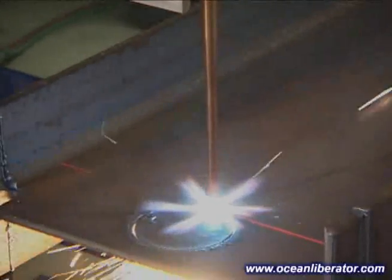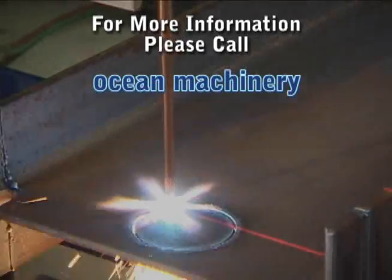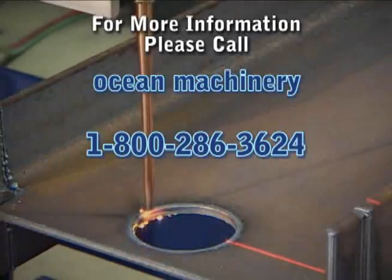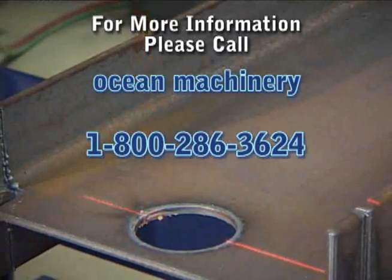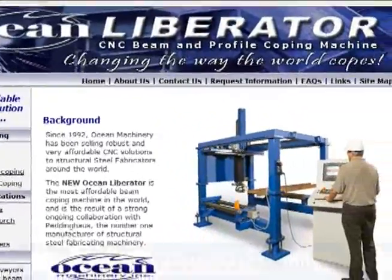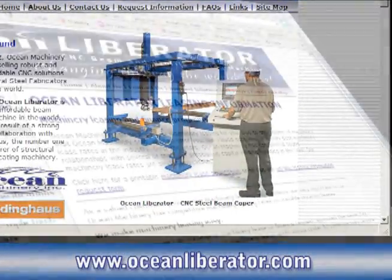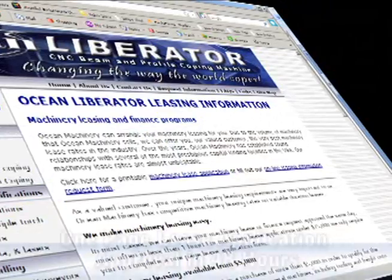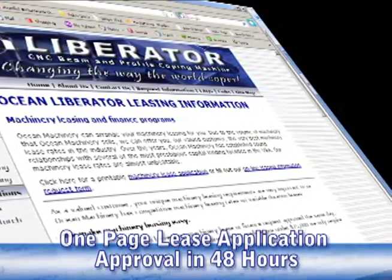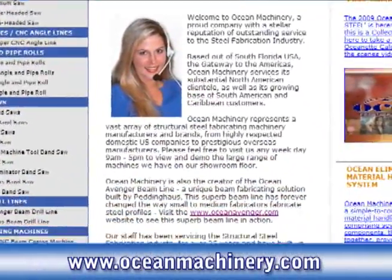For more information on the Liberator or any other of our fine CNC fabricating machinery, please call Ocean Machinery toll-free today at 1-800-286-3624. A complete overview of the features of the Ocean Liberator is available online at www.oceanliberator.com. Please note that we have flexible finance and lease programs for customers with approved credit. Leasing approval normally takes less than 48 hours. You can view our full range of steel fabricating machinery on our comprehensive website, www.oceanmachinery.com.